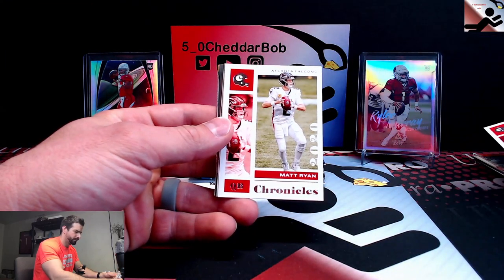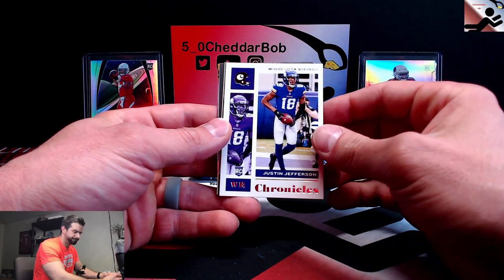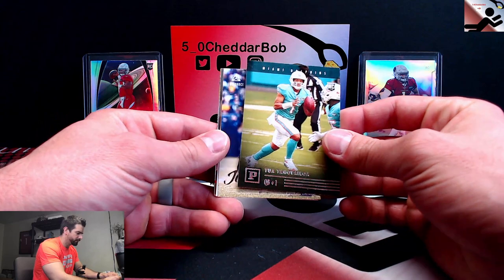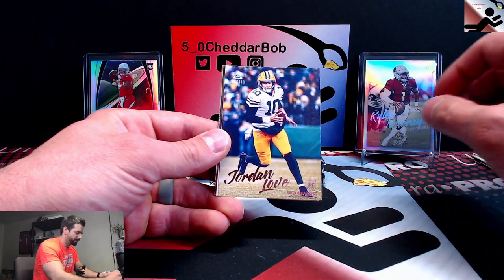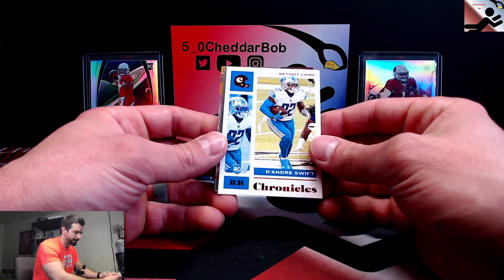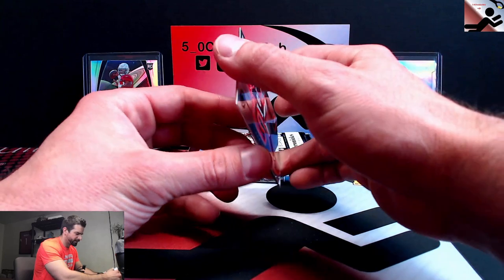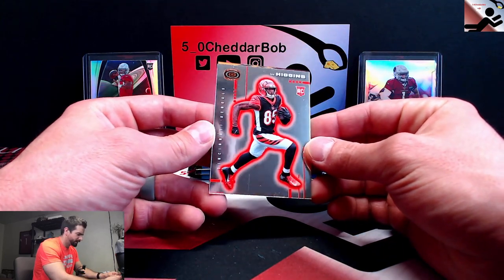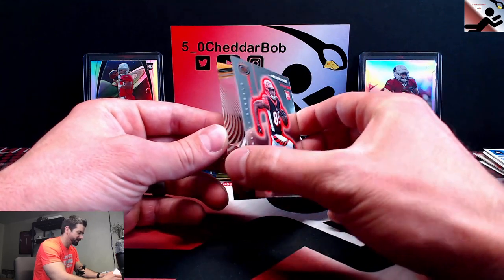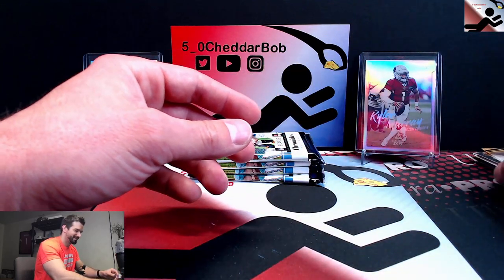Clyde Edwards-Elaire rookie card, Matt Ryan base. Got a Justin Jefferson rookie card. Tua Tagovailoa Panini rookie card. Jordan Love Luminance — very cool, that's the Luminance update. DeAndre Swift out of 199 — very cool. I'll be sleeving all these up after the fact, tons of things to sleeve here. Dynagon T. Higgins — you can see me in the reflection. And Clear Vision Antonio Gibson.